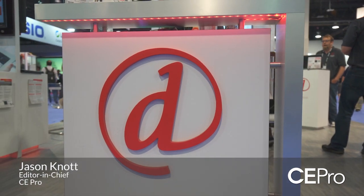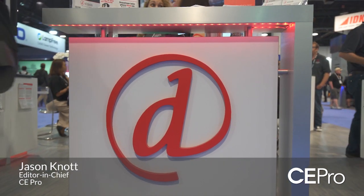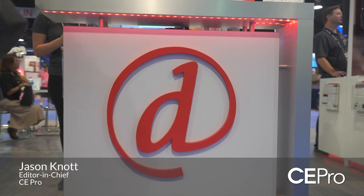An integrator's got five minutes to stop by the DTools booth. What should he ask about? What should he say? Well, I think the first thing they should ask is how can DTools help me improve my business?